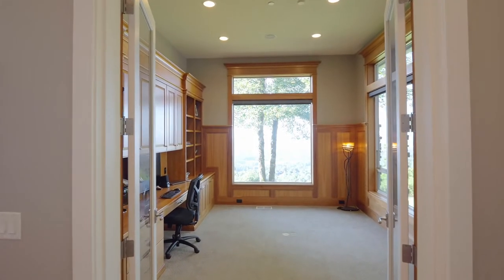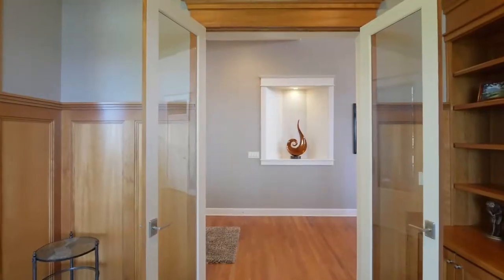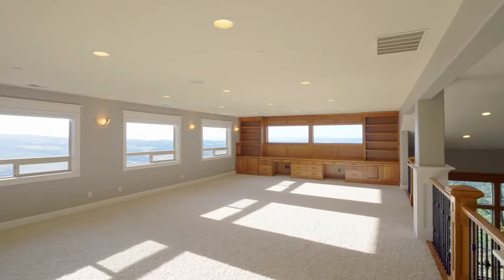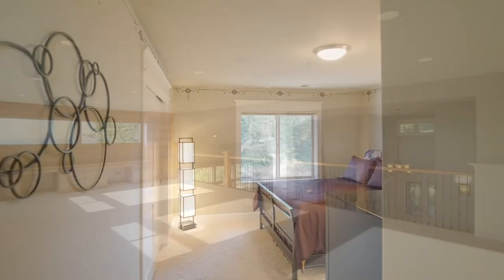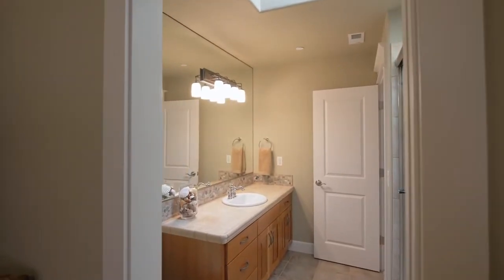The well-appointed office with built-ins is also a serene retreat. Double staircases meet to lead you upstairs to the enormous open loft. You'll find three more upper-level bedrooms in this five-bedroom, four-and-a-half bath home.